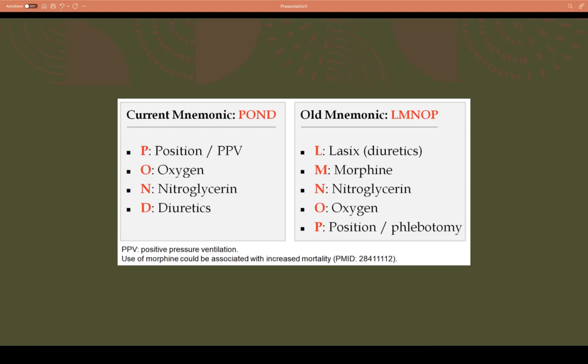Managing acute pulmonary edema used to follow the mnemonic LUMNOP — Lasix, Morphine, Nitroglycerine, Oxygen, Position, or Phlebotomy. However, morphine is no longer recommended due to its association with increased mortality and increased need for ventilation. The current mnemonic is POND: Position, Oxygen or positive pressure ventilation, Nitroglycerine, and Diuretics.